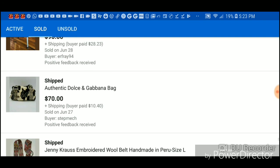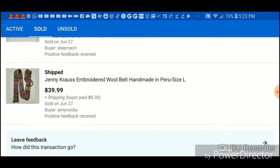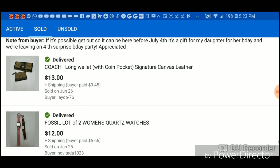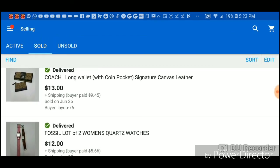This baby I paid two dollars for so maybe $14. I paid eight dollars for this. The Dolce & Gabbana bag I paid $17 for and still made a good profit. This Jenny Cross embroidery wool belt — homemade Peru style — these are awesome and sell really well if you find them. That went for $39 so I made $37.